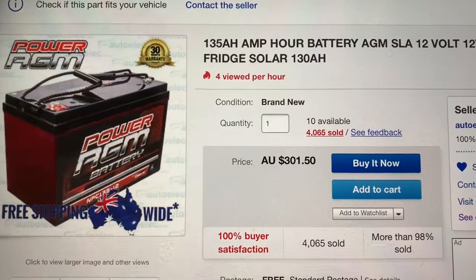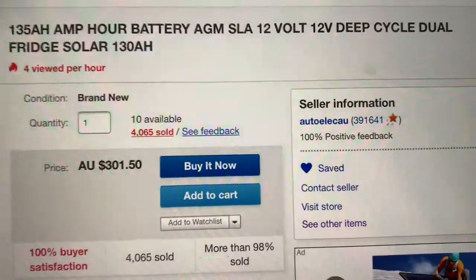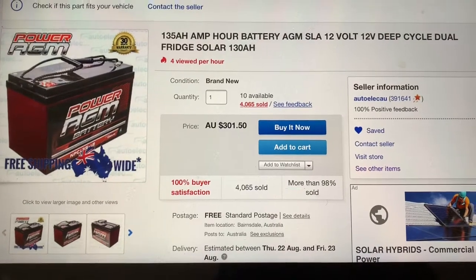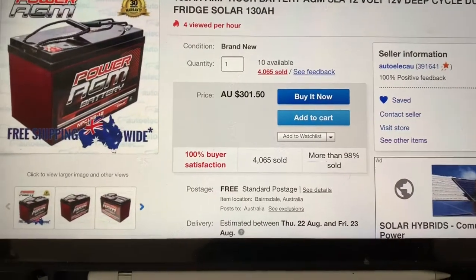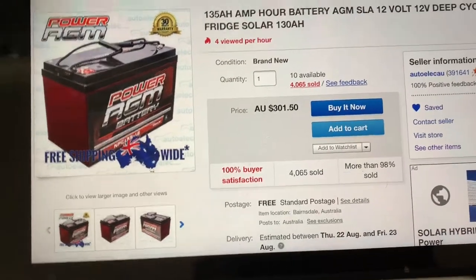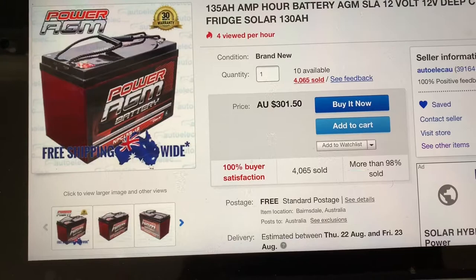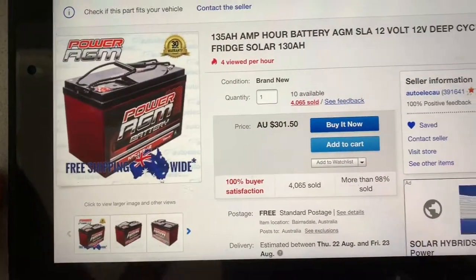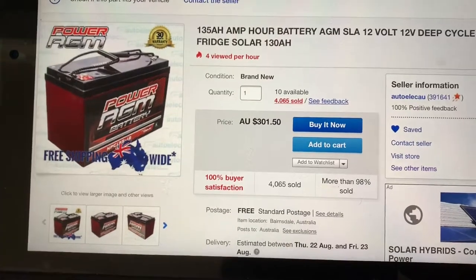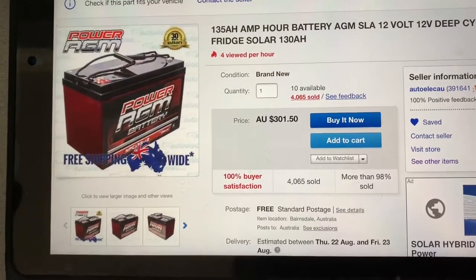If you're interested in the under-bonnet batteries, you can always ask. As you can see, they have 100% positive feedback, so they're a really good seller — they sell good stuff and they're very fast with postage. Their gear is reasonably cheap. I even bought my DC charger and my Redarc TowPro brake controller through these guys. Very fast postage — awesome.